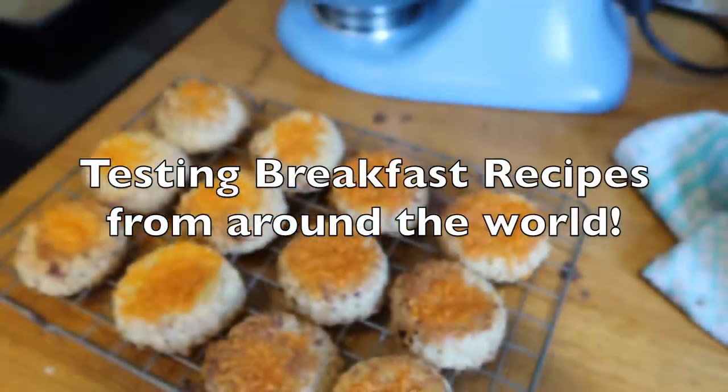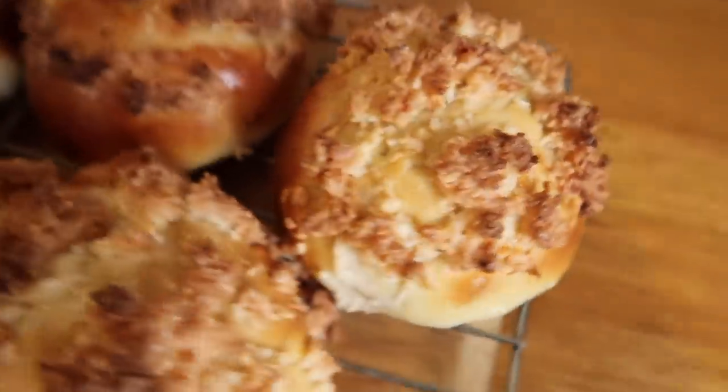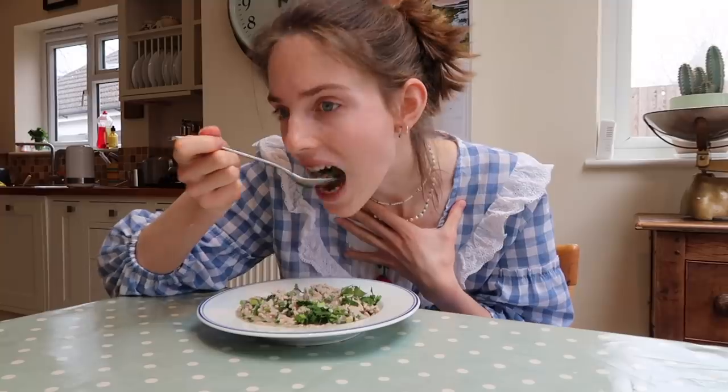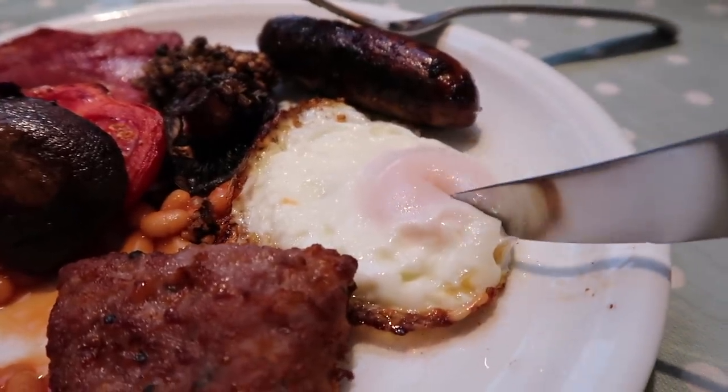This past week I had the pleasure of testing recipes from around the world. I'm going to cut to a clip now of where I used a random number generator to pick the different countries' recipes, and let's crack on with the video!